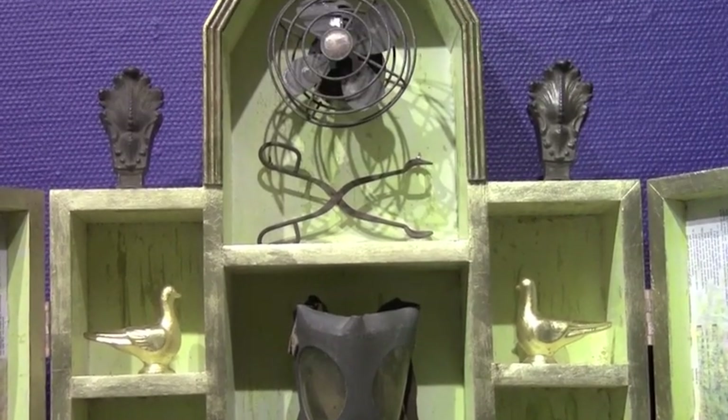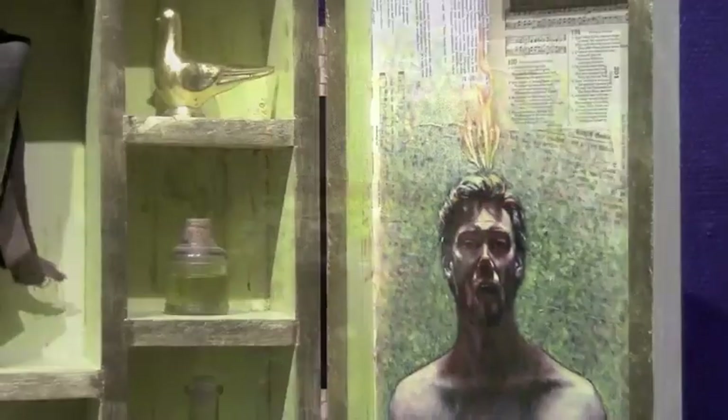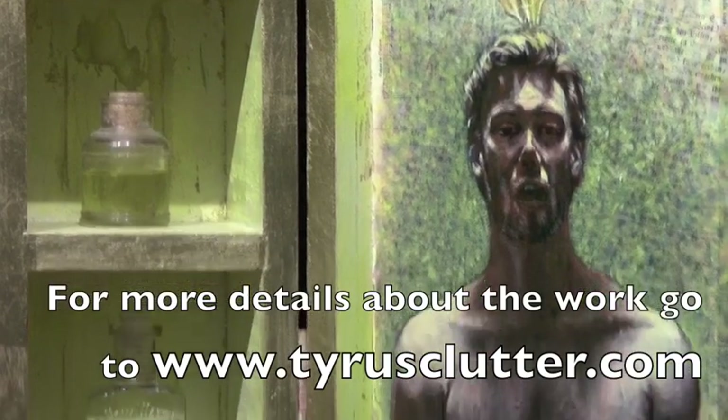One element that I borrowed from Cornell is the use of the bottles. He has a couple of pieces like this that have several different bottles in them, and I use those over and over again.